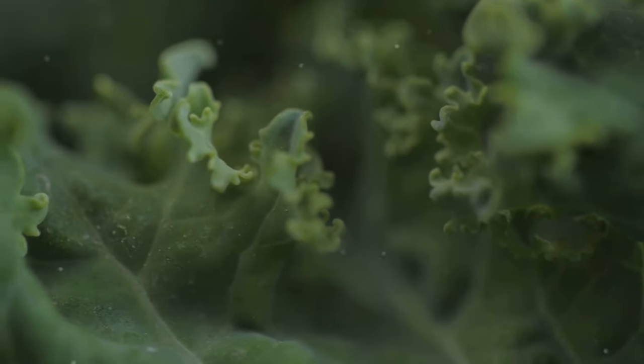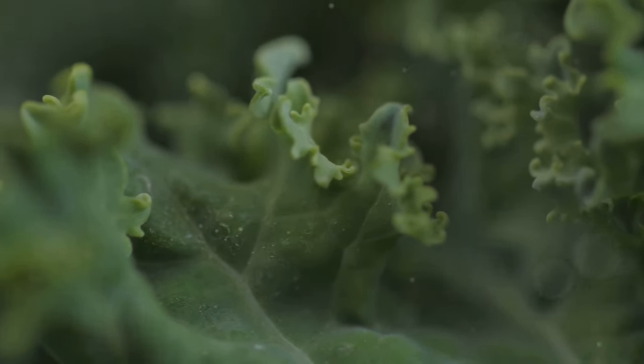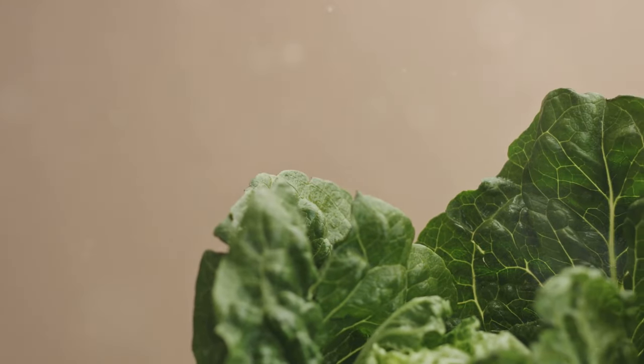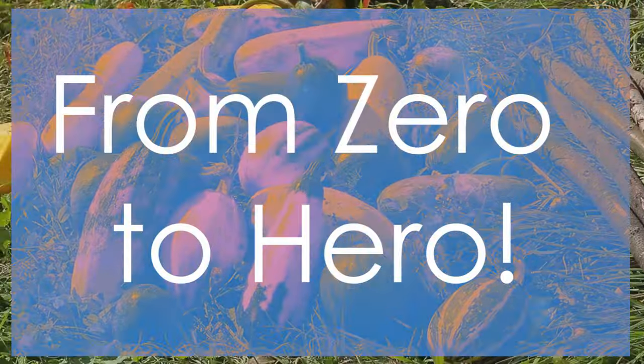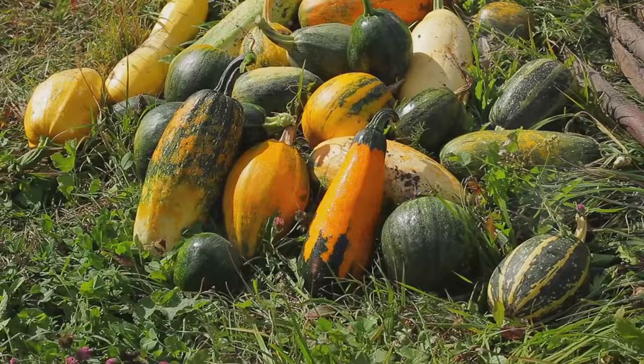So next time you're at the grocery store, don't just grab any lettuce. Think about the vitamins and nutrients you're adding to your diet — your body will thank you. Next up, the gourd family.